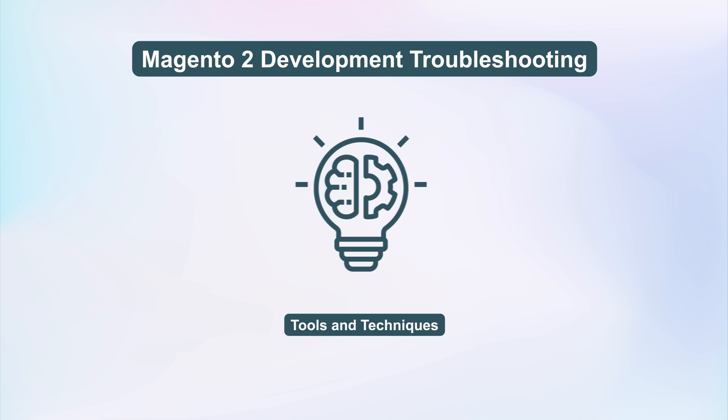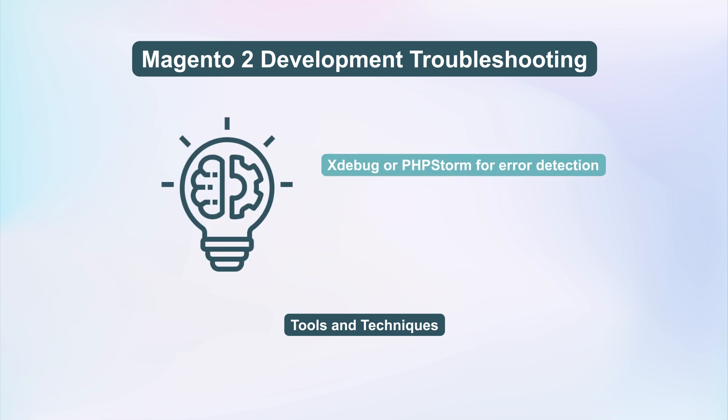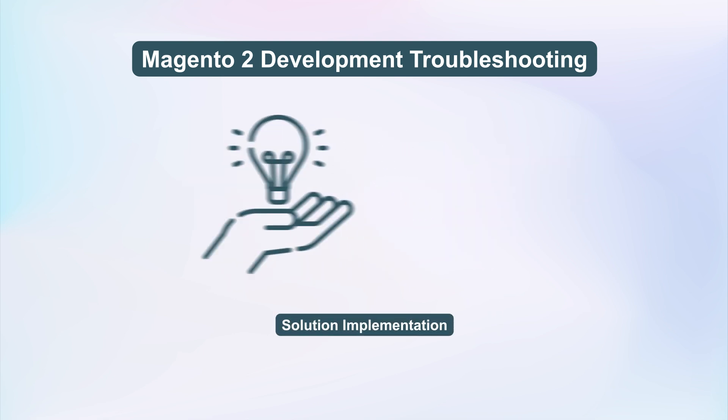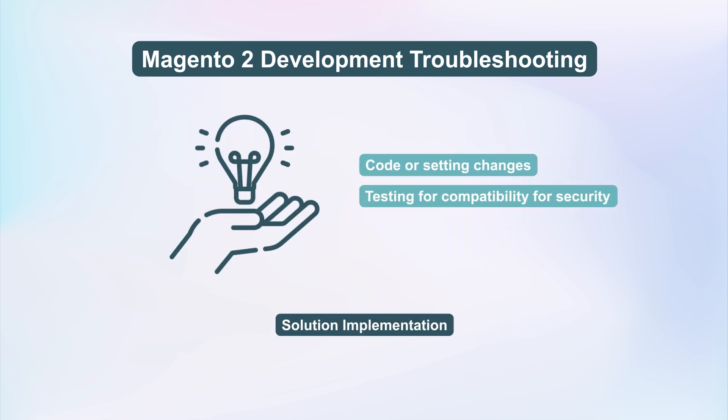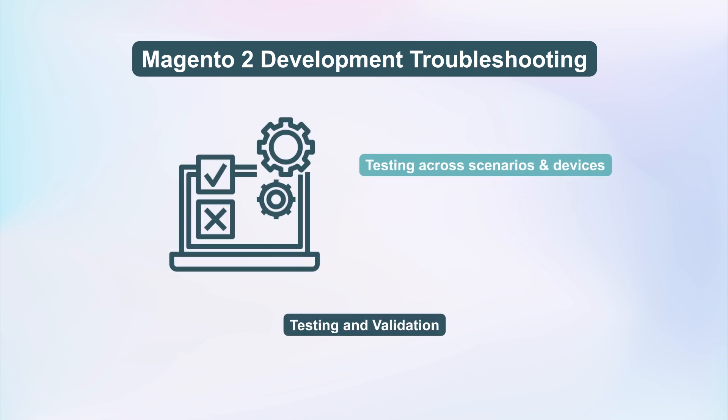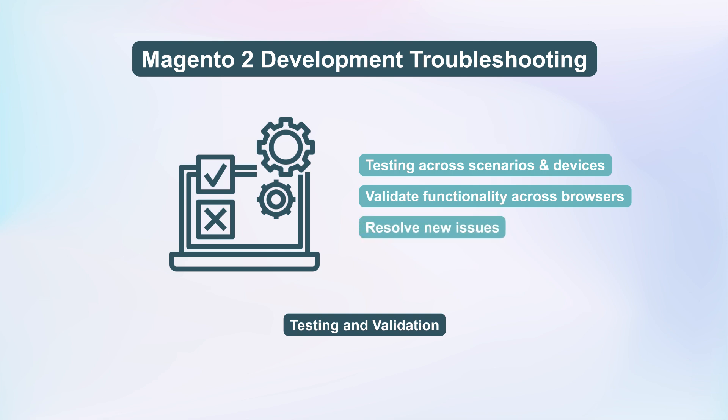Utilize Magento's built-in tools like Xdebug or PHPStorm for error detection, debugging tools for code inspection, and performance tracking tools. Implement code or setting changes and test for compatibility, security, and performance enhancements. Conduct rigorous testing across scenarios and devices, validate functionality across browsers, and resolve new issues to maintain website stability.